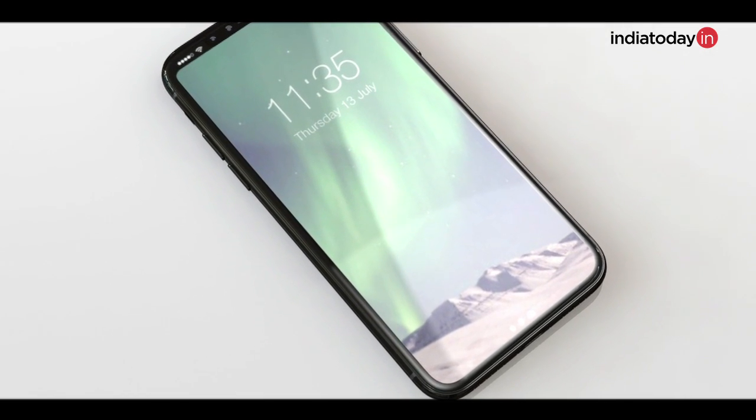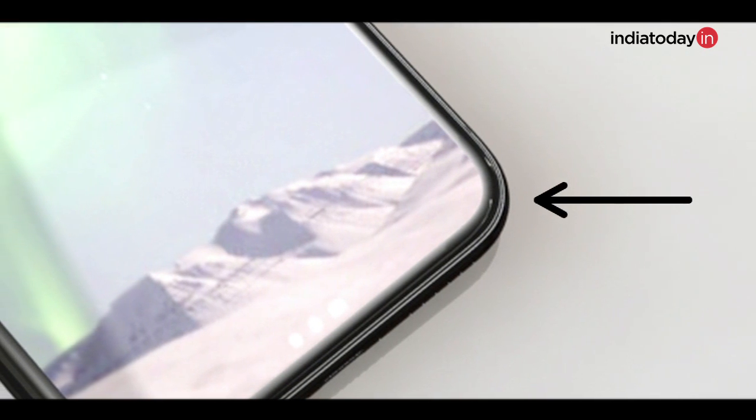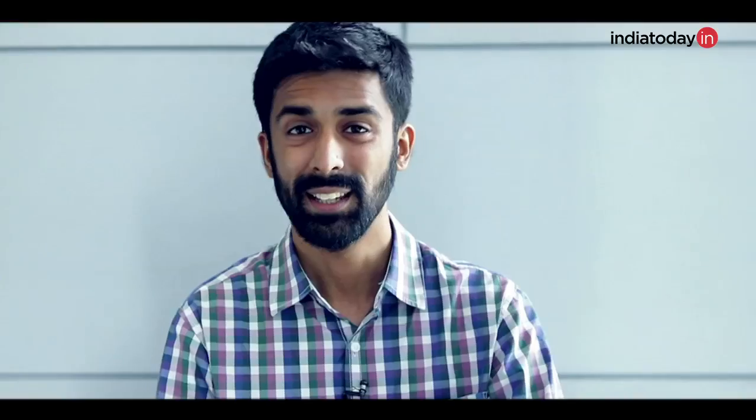Another important detail about the bezel-less design, brought forward by a Forbes report, is that the bezels on the sides will be around 4mm in size. This is deliberately kept by Apple to prevent accidental touches — something you may have experienced on the Galaxy S7 Edge or the Galaxy S8 when using it with one hand to access the other side of the screen.